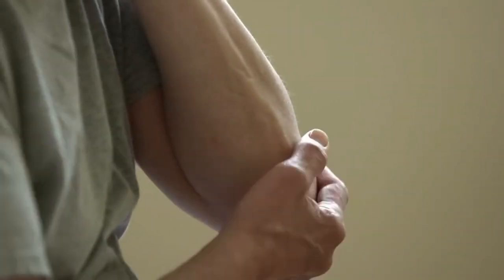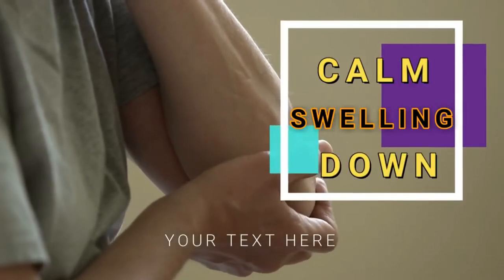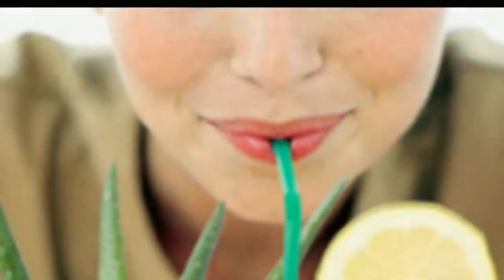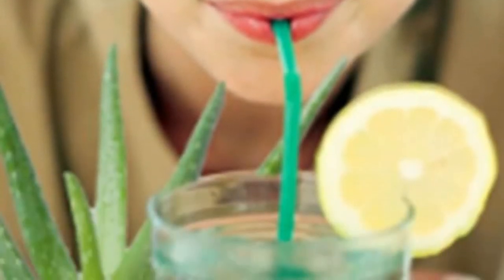Its juice is extremely effective in calming the swelling and inflammation that are closely associated with arthritis conditions. In fact, topical application on swelling or drinking aloe vera juice both show positive results in curing arthritic pain.